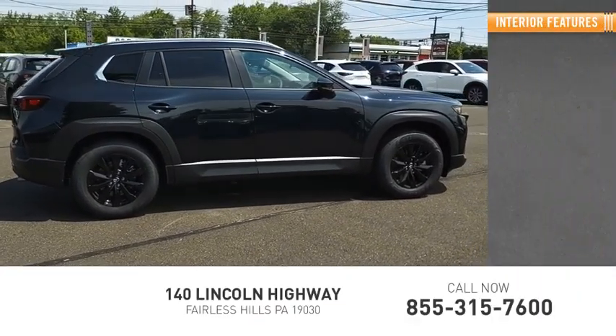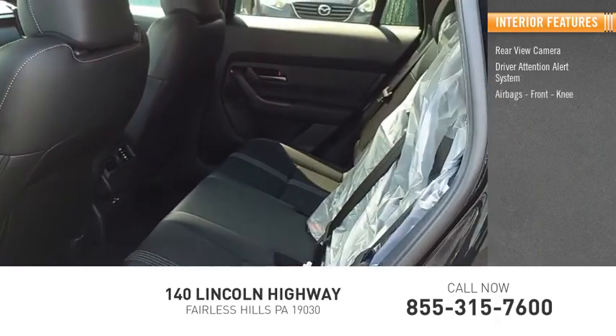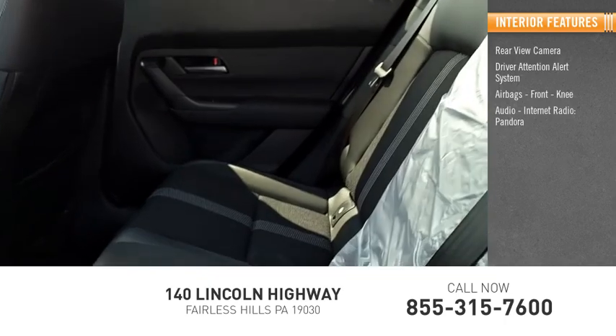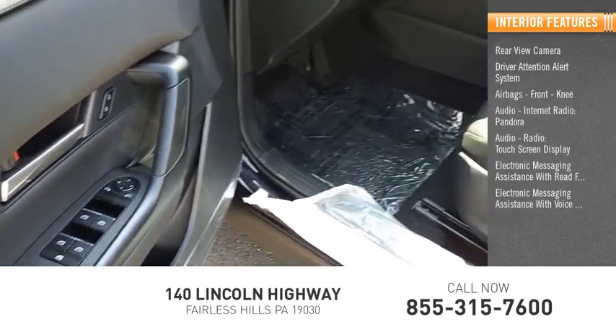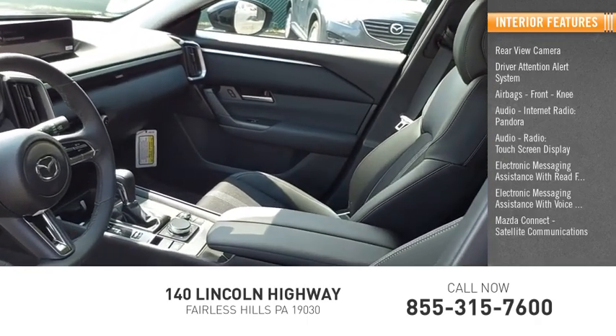Inside you'll find rear view camera, driver attention alert system, airbags, front knee, audio, internet radio, Pandora, audio radio, touch screen display, electronic messaging assistance with read function, electronic messaging assistance with voice recognition, Mazda Connect, and satellite communications.